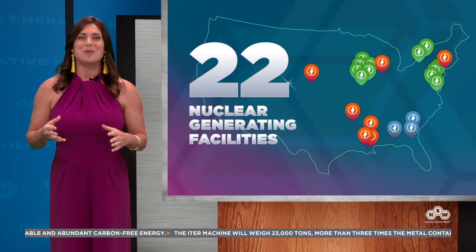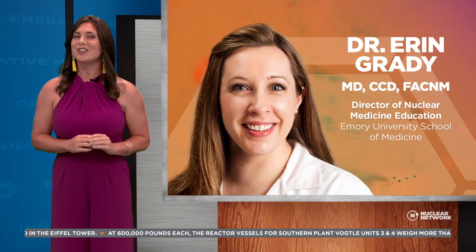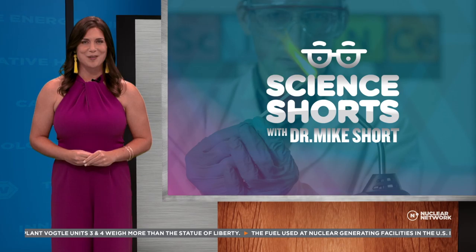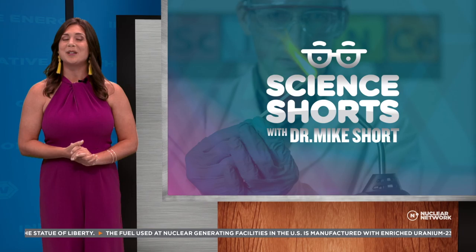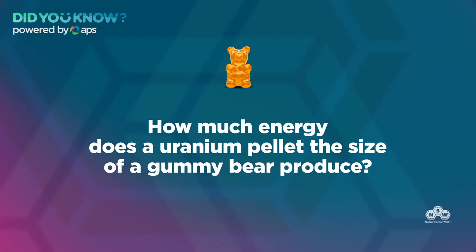Still to come on this episode of Nuclear Network, we'll hear from the woman in charge of the nuclear energy industry. Plus, find out how nuclear works with doctors to detect diseases earlier than ever before. And Dr. Mike Short will teach us why fireworks burn different colors. But first, let's head to the Kids' Corner: one thing most people don't know is that uranium in nuclear reactors comes in the form of ceramic fuel pellets, with millions inside each reactor. How much energy does a uranium pellet the size of a gummy bear produce? We'll tell you after a quick break.